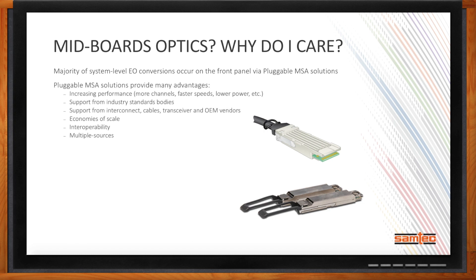Pluggable MSA solutions do provide many advantages. The MSAs continually adapt to the needs of the market by supporting increasing performance — whether that's increased channels, faster data rates, or lower power. A good example is the migration from QSFP to QSFP-DD. Another advantage is that they are supported by industry standards bodies, with support from interconnect, cable, transceiver, and OEM vendor industries. There are also economies of scale, multiple sources, and interoperability.